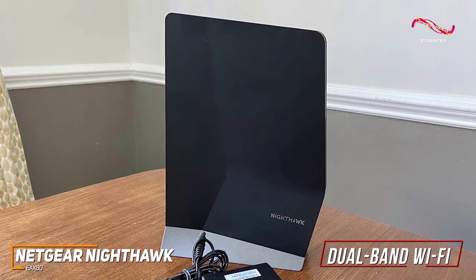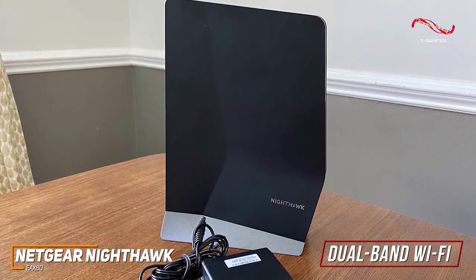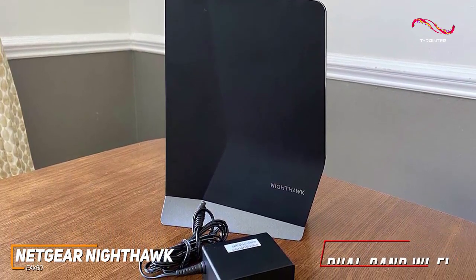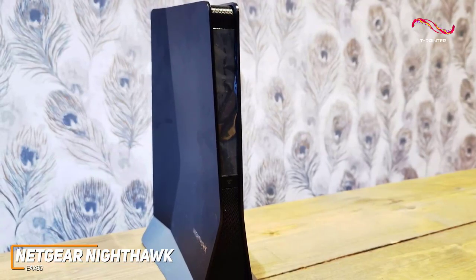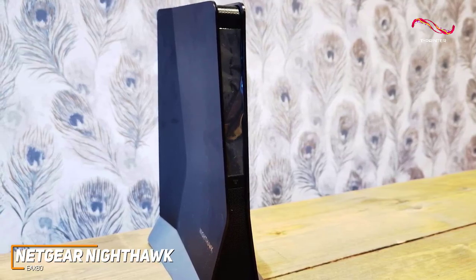It only supports dual-band Wi-Fi networks, but it's universally compatible with most routers. It supports Wi-Fi 6 technology to deliver a more stable wireless connection, and features WEP and WPA/WPA2 protocols to keep your sensitive information private.